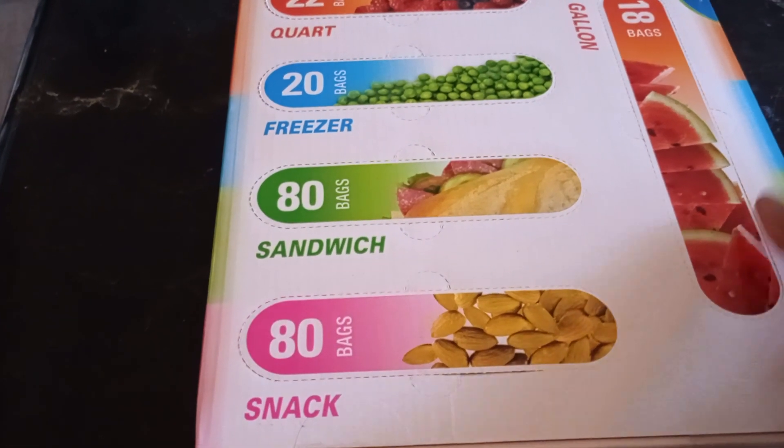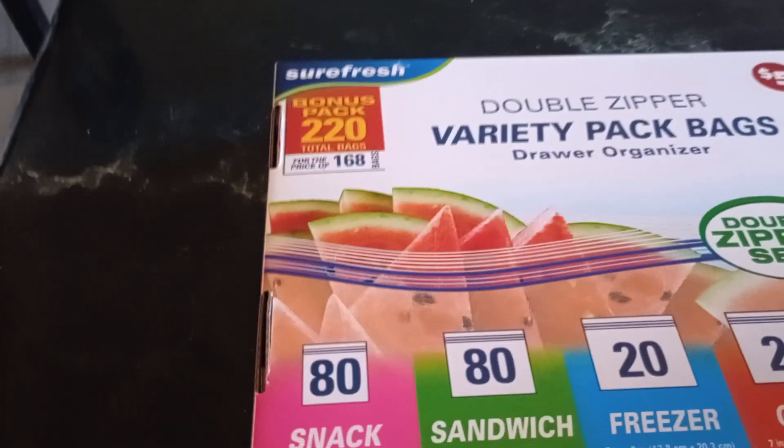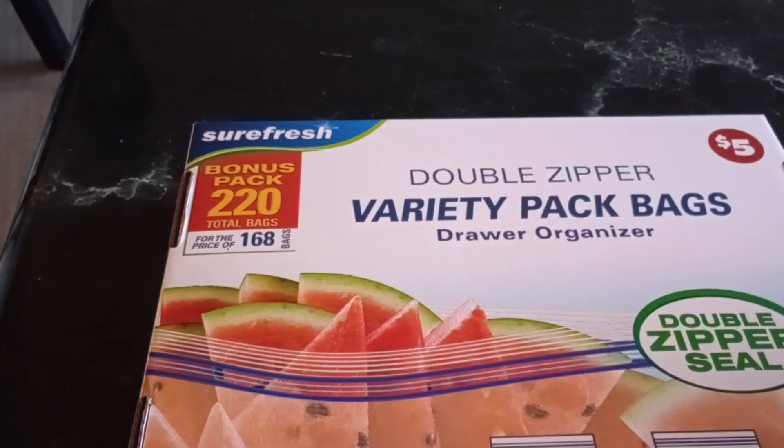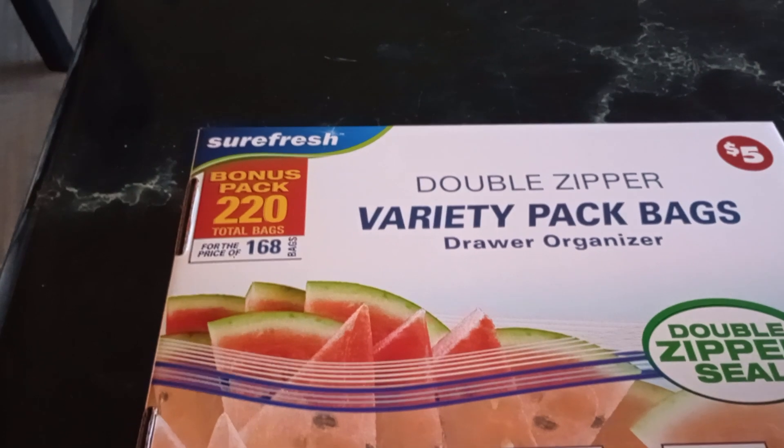Those are the things I wanted to show y'all. Let me know if you found this variety pack bags at your Dollar Tree in the $5 section. Thank you for coming. Please subscribe, share, and leave me a comment.